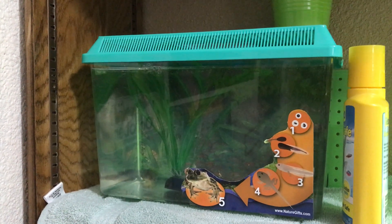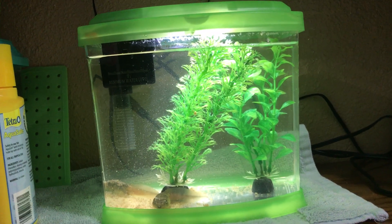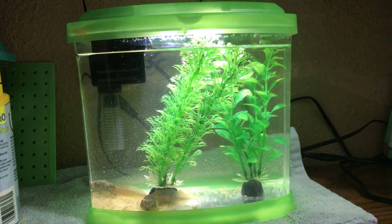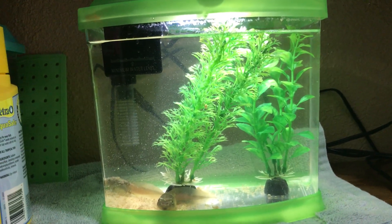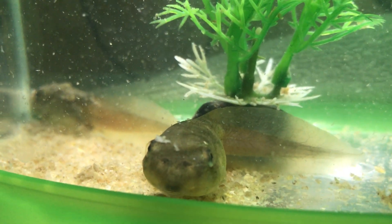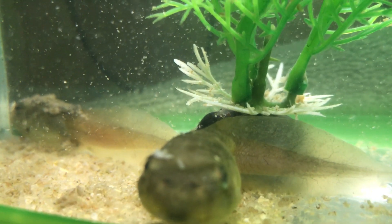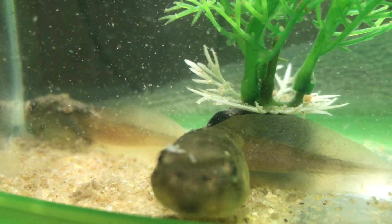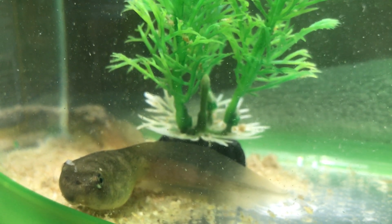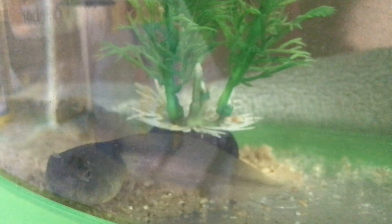NatureGifts recommends one gallon per tadpole. This is just a one-gallon fish tank that does have a filter in it — we were kind of doing a little experiment since they recommended no filter. This fish tank with the filter actually stays a little cleaner, and the tadpole that got legs first is the one in the tank with the filter, so that's some interesting data. This tank also has a light, which makes it nice to see them a little more clearly.